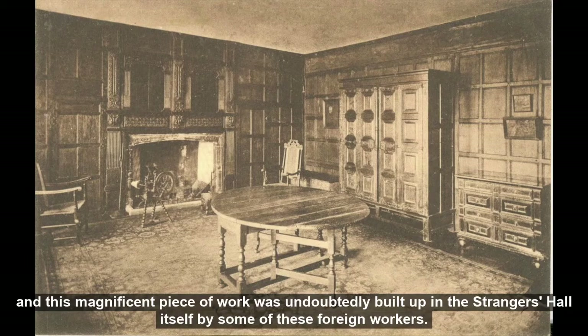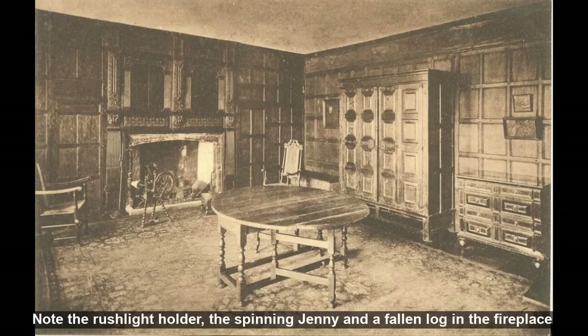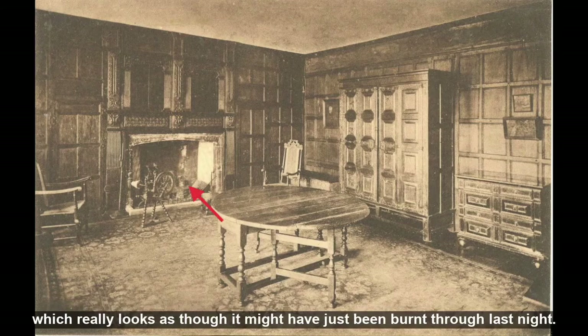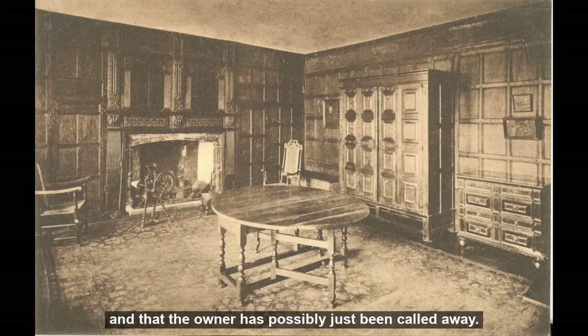It is a rare piece and I believe only some seven examples are known. Note the rushlight holder, the spinning jenny and the fallen log in the fireplace, which really looks as though it might have just burnt through last night. This is one of the greatest charms of the place - every room gives the impression that it is still occupied and that the owner has possibly just been called away.